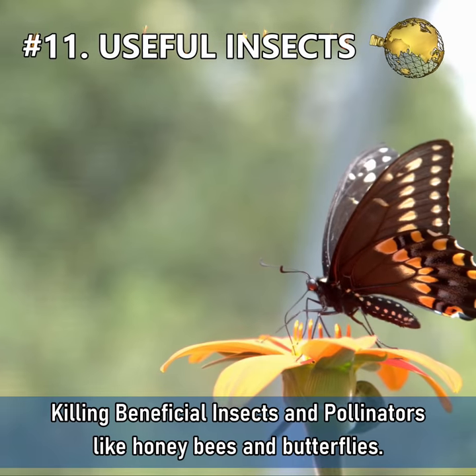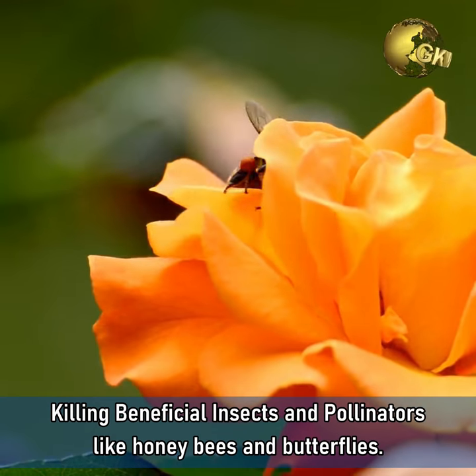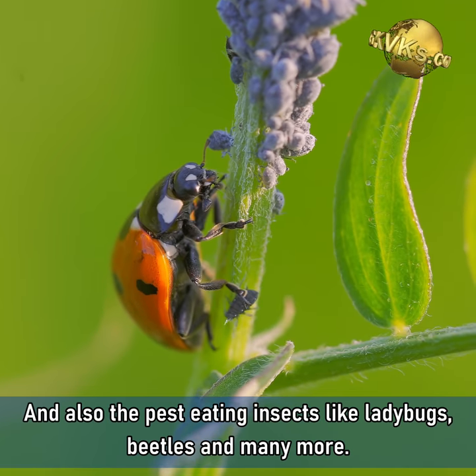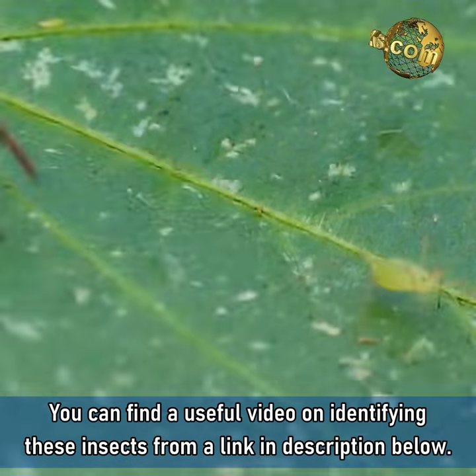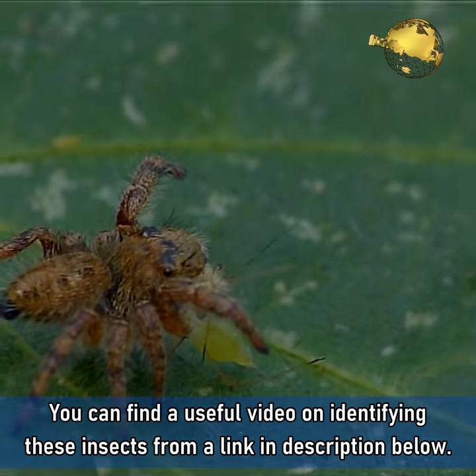Mistake 11: Killing beneficial insects and pollinators like honey bees and butterflies, and also pest-eating insects like ladybugs, beetles, and many more. You can find a useful video on identifying these insects from a link in the description below.